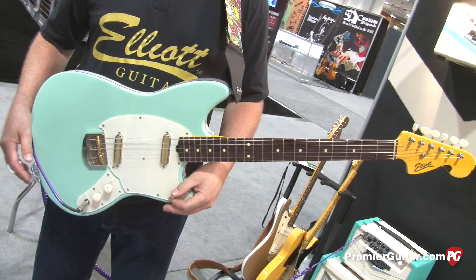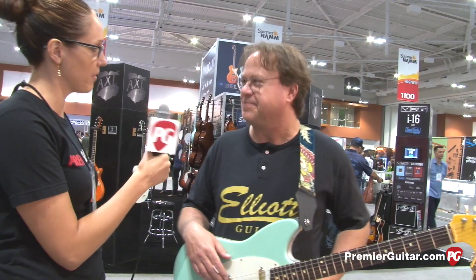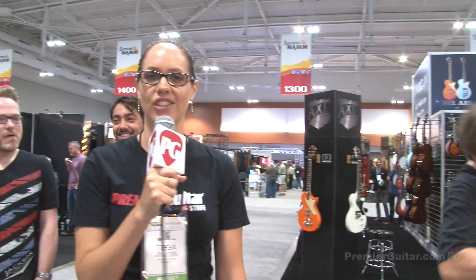Where can people find out more information about you? ElliotGuitarsNC.com. Well, thank you so much, Andy, for showing us your new guitar. Thanks. This is Tessa Jeffers for Premiere Guitar.